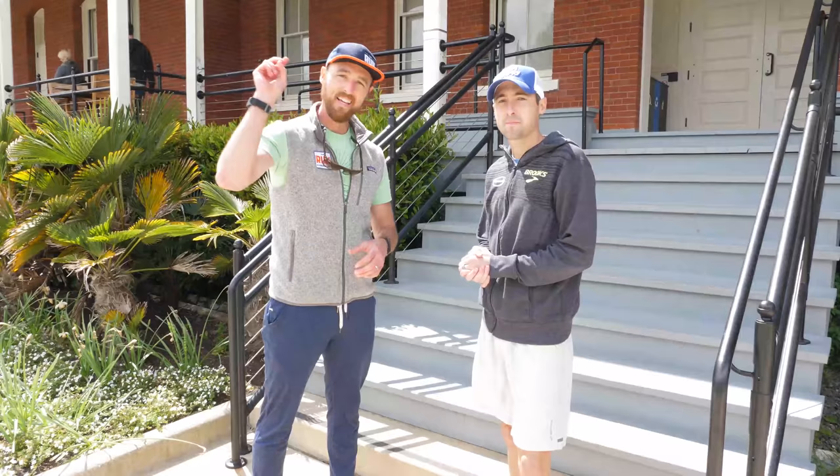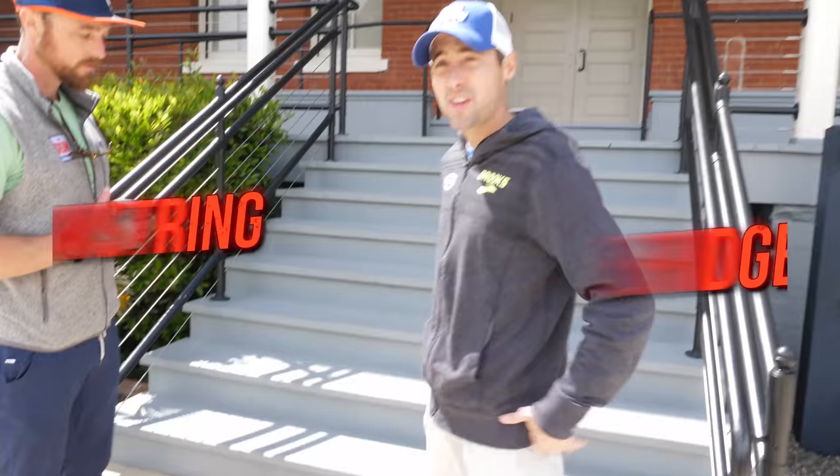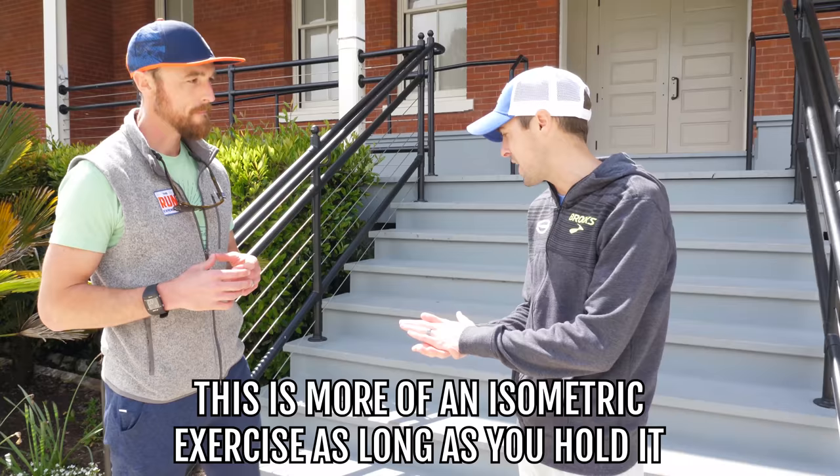Exercise number two — same stairs, same principle, doable anywhere: your office or a hotel room, though probably not on the plane. This is a single-leg hamstring bridge that hits the glute and hamstring really hard. It's more of an isometric exercise, and how long you hold it matters a lot.